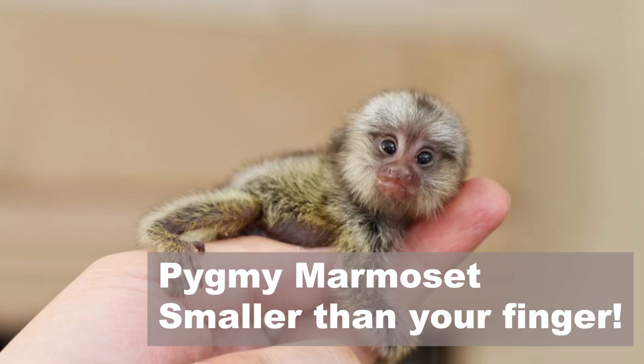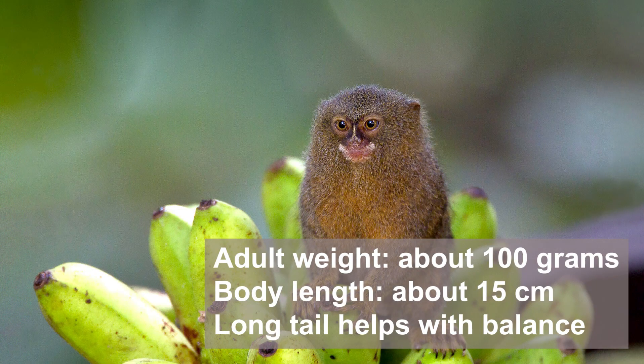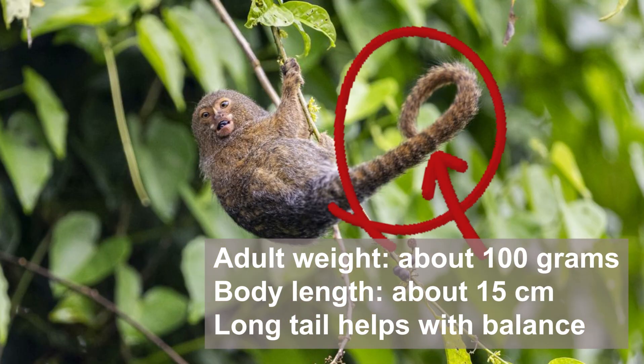It's called a pygmy marmoset and it's smaller than your finger. A grown-up pygmy marmoset weighs only about 100 grams — that's less than a banana. Its body is only 15 centimeters long, but it has a long tail to help it balance in the trees.